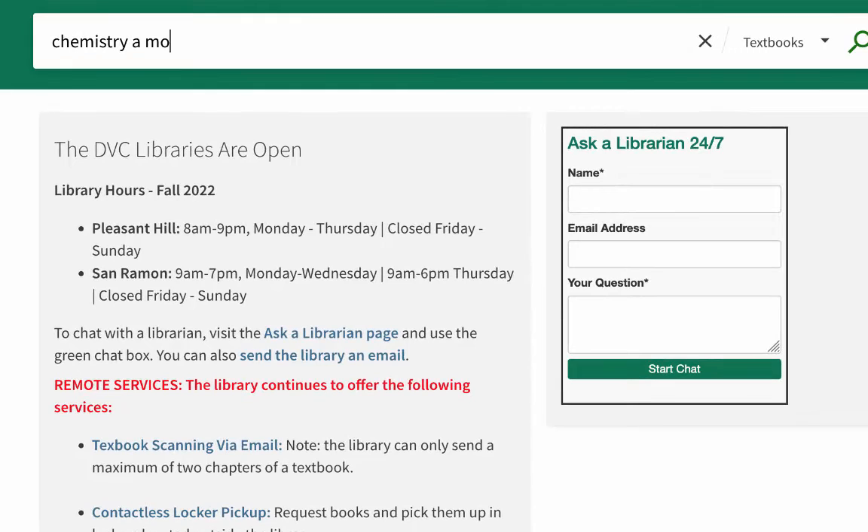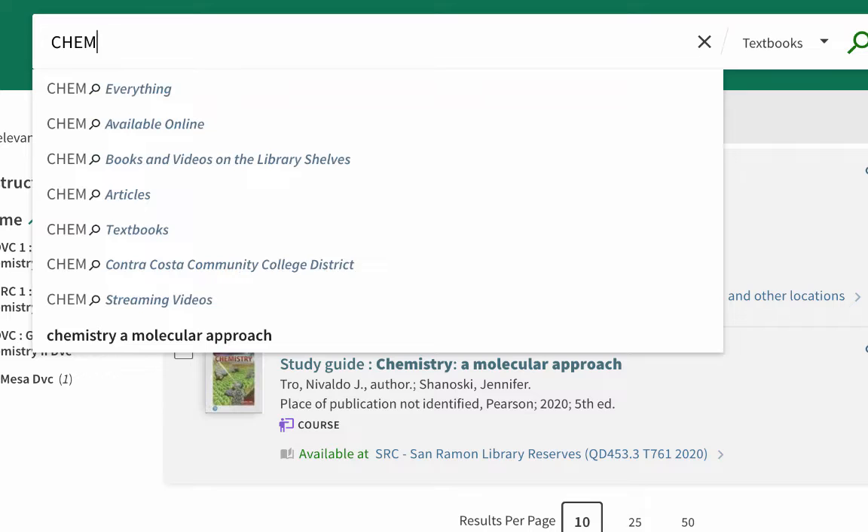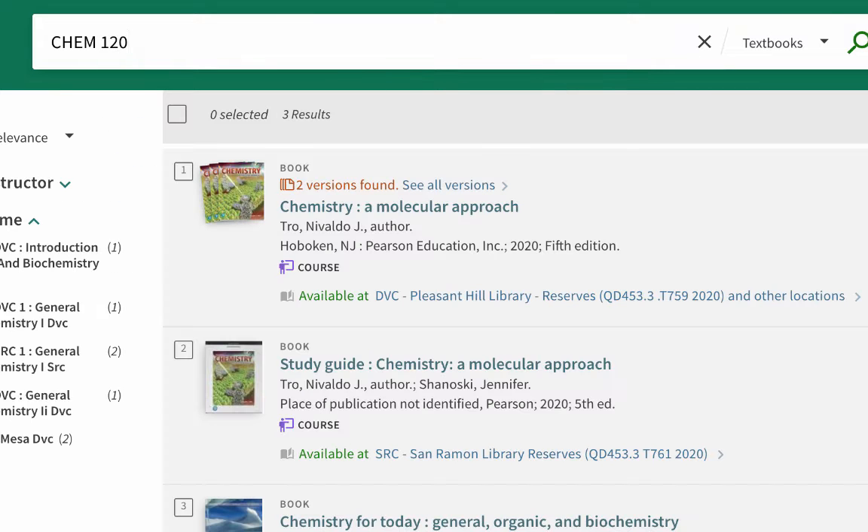You can search for your textbook in a few different ways in one search: using the title of the book, using the number for your course, or using the name of your instructor.